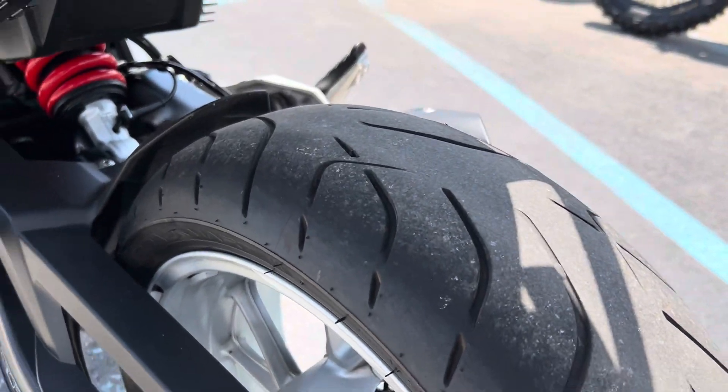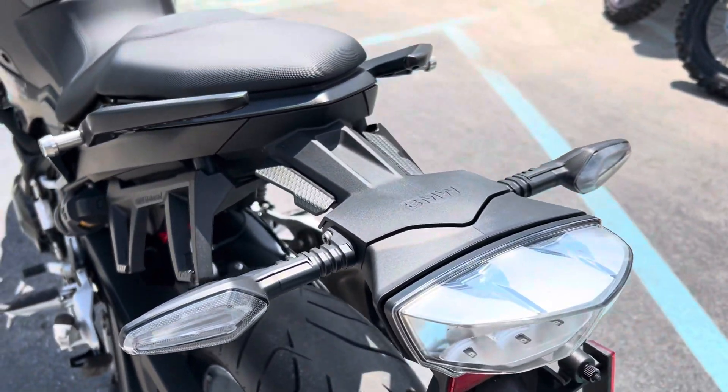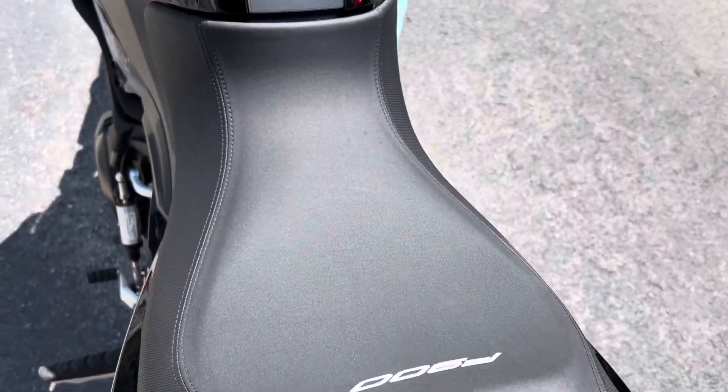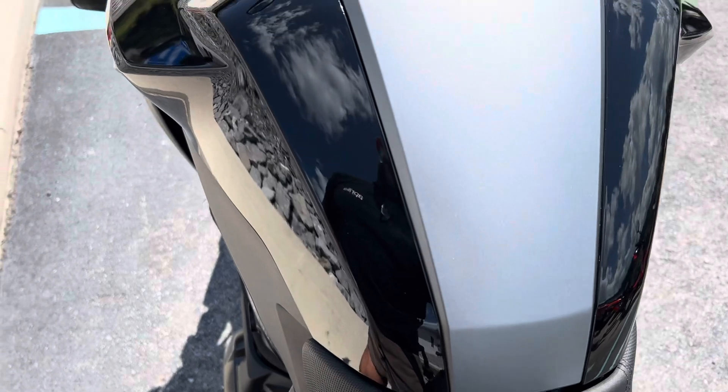The rear tire's getting pretty low, so we'll get a new rear tire on there before customer handover. The seat is in perfect condition.